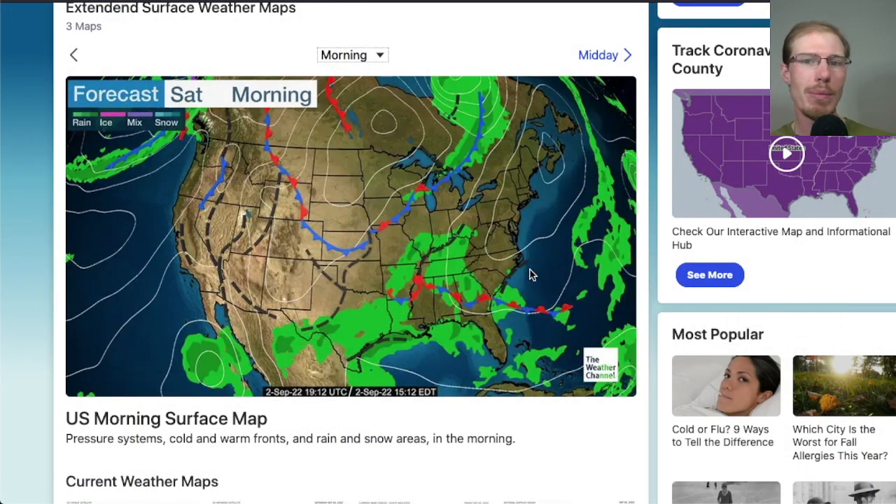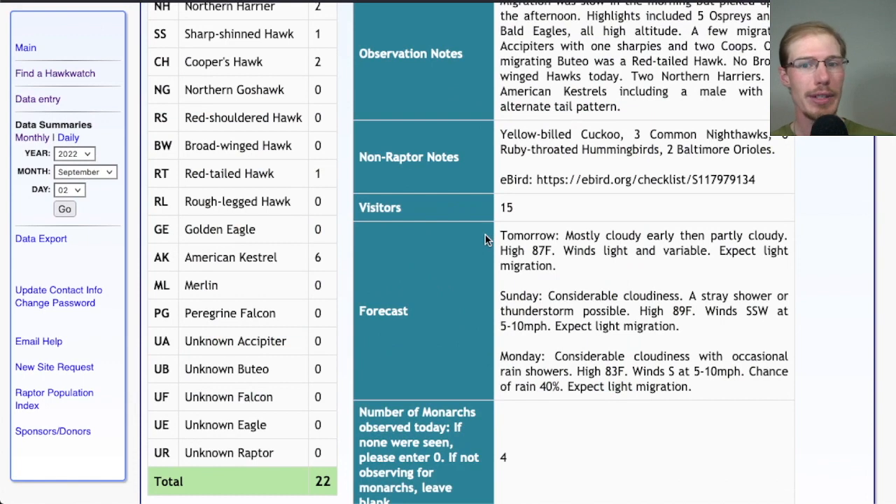If we take a look at the weather map for tomorrow morning, we see this high-pressure system is moving off out of New England, and there's another cold front heading down our way over the next few days, and also some rain off to the south. Tomorrow will be mostly cloudy early and then partly cloudy, high in the upper 80s, winds light and variable — so wouldn't expect too much migration. For Sunday, considerable cloudiness with a stray shower or thunderstorm possible, high near 90, winds south-southwest at 5 to 10 mph. And Monday, considerable cloudiness with occasional rain showers, high in the low 80s, winds south at 5 to 10 mph, chance of rain 40%. Pretty uncomfortable — hot, muggy rain. Hopefully after that the weather clears up and we'll start to get some better numbers.